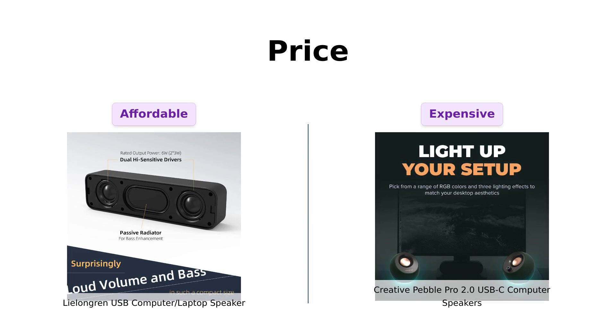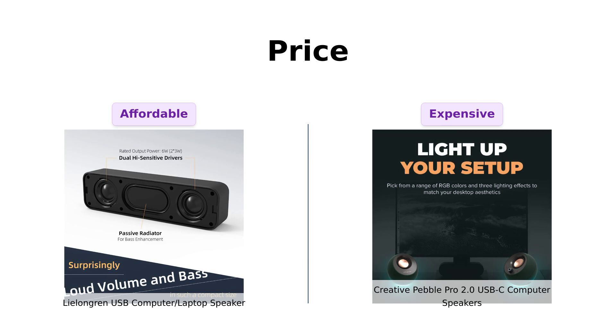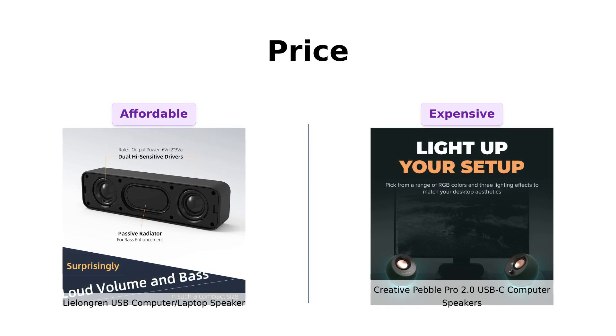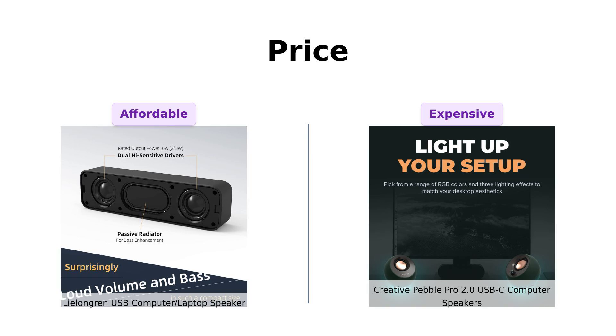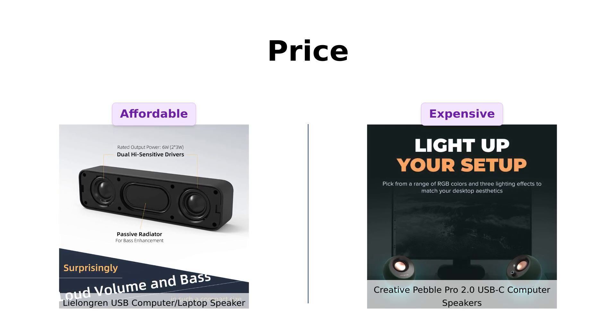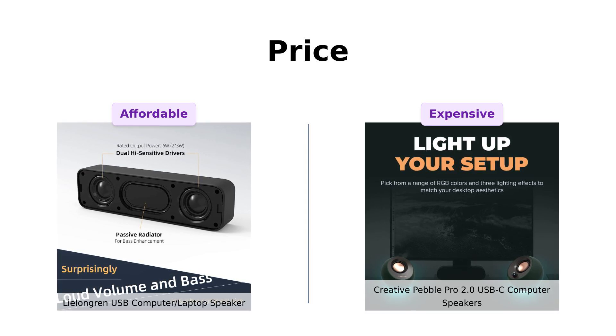On the right, we have the Creative Pebble Pro, strutting in at a whopping $59. Reviewers note that while it offers great connectivity and sound quality, it's certainly a pricier option. So if you're balling on a budget, Leelongren takes the cake. But remember, sometimes you get what you pay for. Let's see if that's the case here.